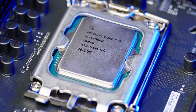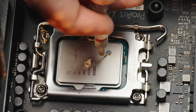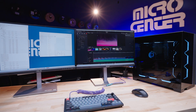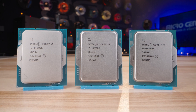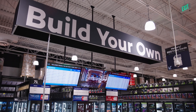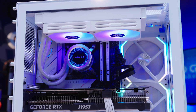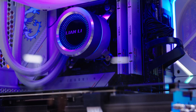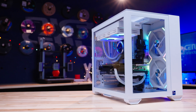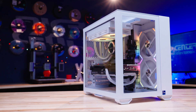All in all, the 14th Gen Intel Core CPUs offer great performance, and we look forward to using the 14900K in our video editing rig in our new studio. All three chips are available today at your local Micro Center, so stop by the Build Your Own section to find the right CPU and motherboard for your next build. And if you want to start gaming right away, our PowerSpec line of PCs come powered with Intel 14th Gen CPUs. What will you do with your Intel 14th Gen CPU? Let us know in the comments below.